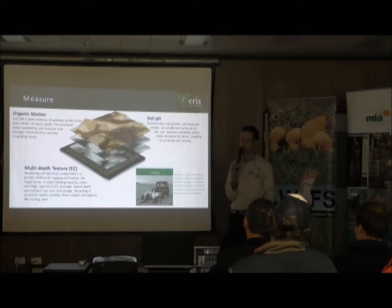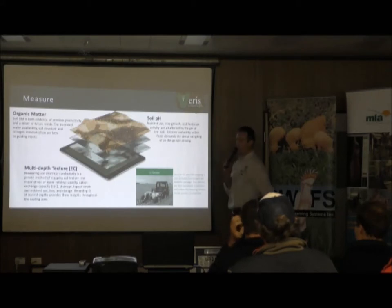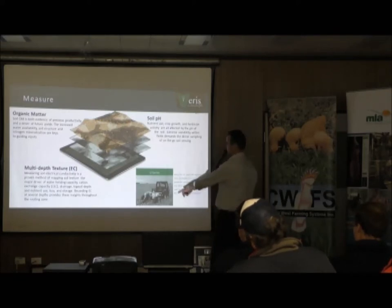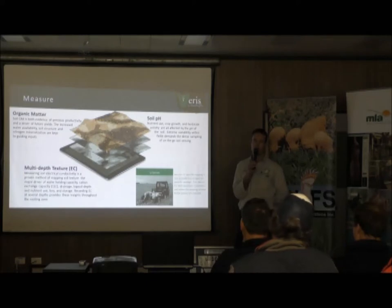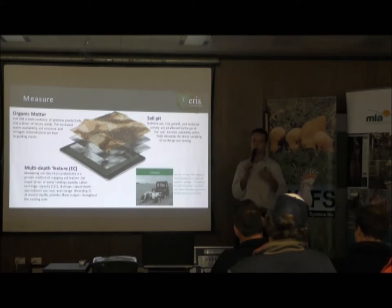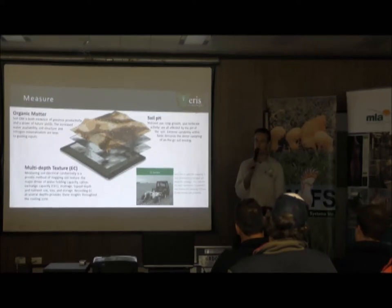Adrian talked me into buying a Veris machine — we did have in mind to do a bit of contracting with it, but got a little bit busy. The one thing I liked is I collected my own data, and while I did that I learned so much about the farm as I went backwards and forwards through the paddock. Adrian put layers over layers and at the end sent me back three maps. The first map made absolutely no sense to me.